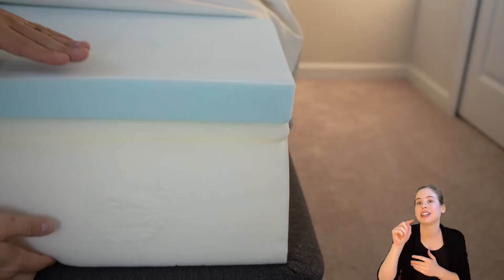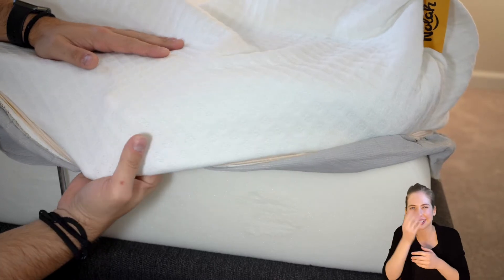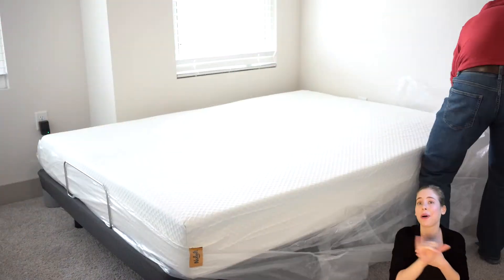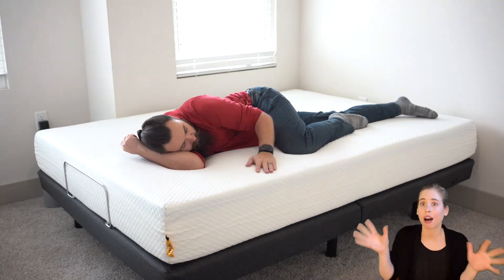My name's Mike from ASL Reviews. In this review, we're going to take a look at the NOLA Original along with the Limited Edition 10-inch. We'll cover things like construction, best sleep positions, cooling benefits, purchase details, and more. We'll also compare it to the Signature 12-inch so you should have all the information you need to make an informed decision. We'll have the full written review on our website, aslreviews.com, along with the latest deals and coupons.